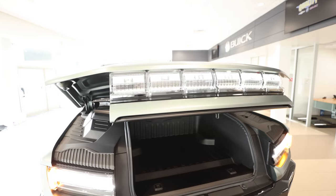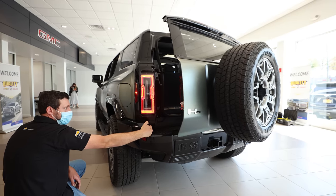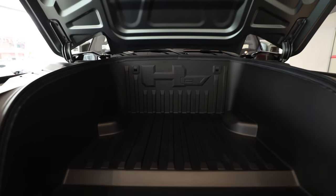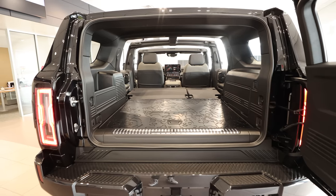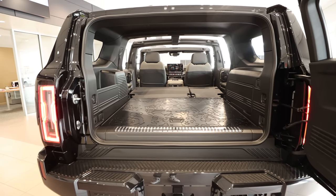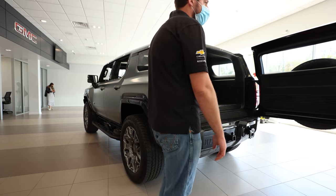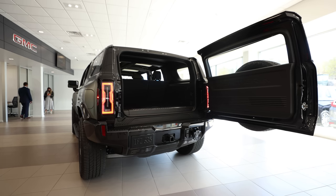The liftgate and hood both open and close automatically — I don't think I've ever seen that before. There's storage in the frunk, and in the rear you've got 81 cubic feet when the back seats are down. The width is 48 inches, so you can fit a standard 4x8 piece of plywood in there no problem.